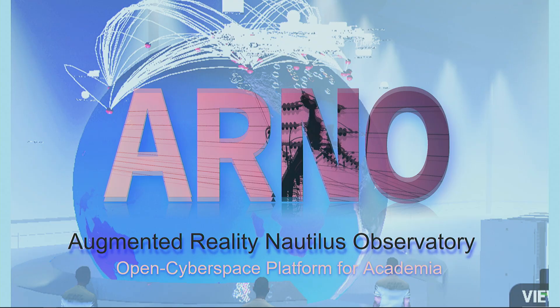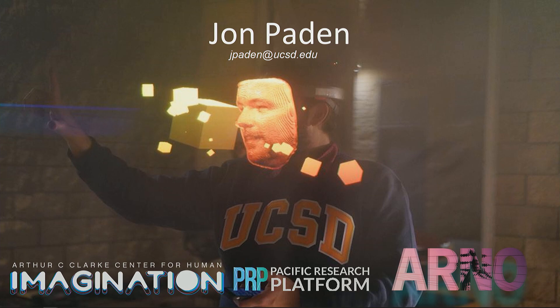I'm here to present ARNO — the Augmented Reality Nautilus Sometimes Network Observatory. This is our open cyberspace platform for academia, and that will all be explained through the course of this lecture. I am John Payton, currently a researcher with the University of California, San Diego, and I'm part of the Arthur C. Clarke Center for Human Imagination.